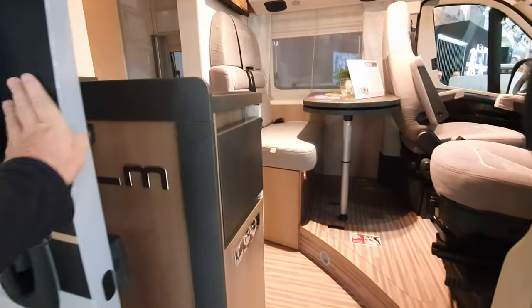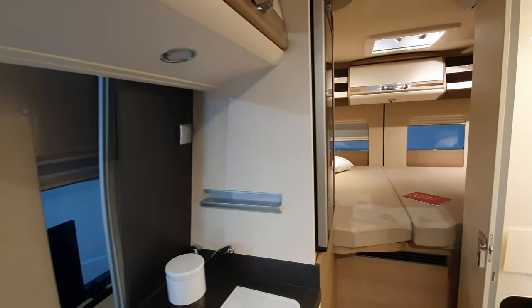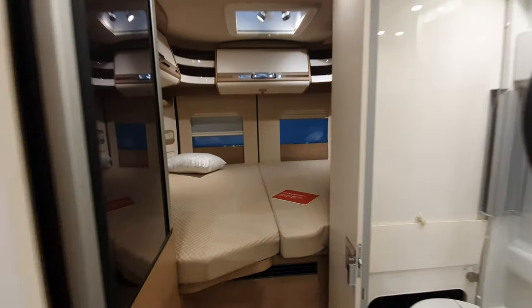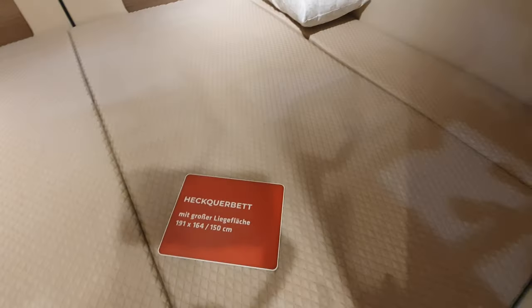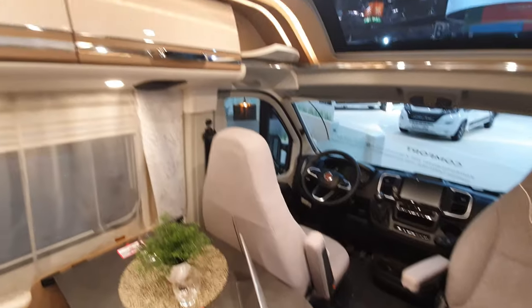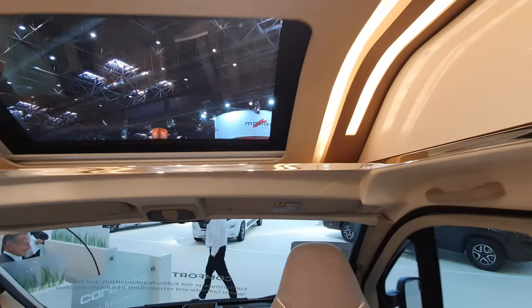It's a six-meter van with a widthwise bed - there are the measurements: 191 centimeters at the left-hand side and 164 over here. It's got this toilet again, kitchen block, and storage at the front. Skyview - call it the comfort.